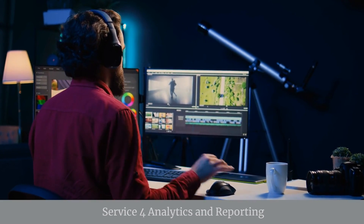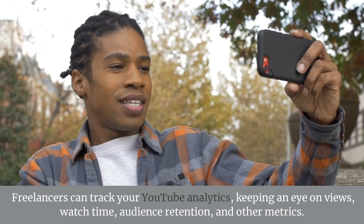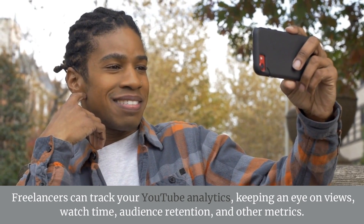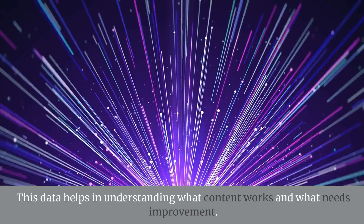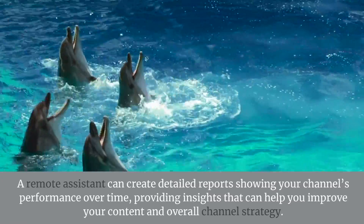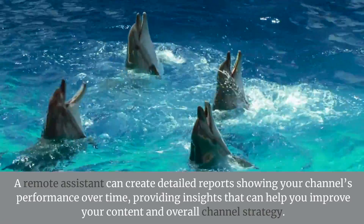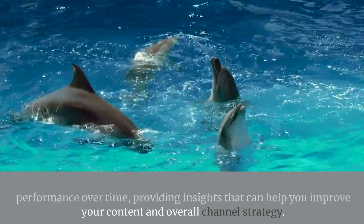Service 4: Analytics and Reporting — YouTube Analytics Tracking. Freelancers can track your YouTube analytics, keeping an eye on views, watch time, audience retention, and other metrics. This data helps in understanding what content works and what needs improvement. Performance Reports. A remote assistant can create detailed reports showing your channel's performance over time, providing insights that can help you improve your content and overall channel strategy.